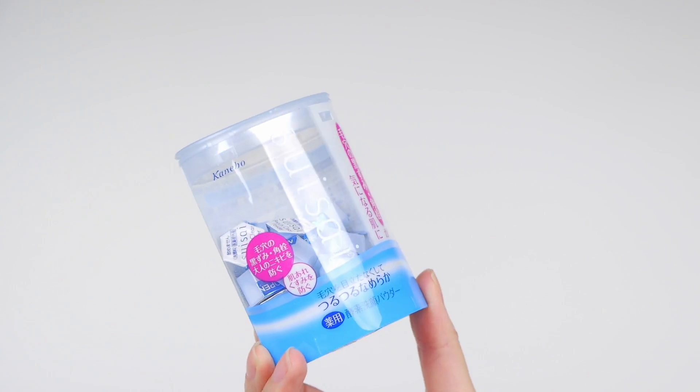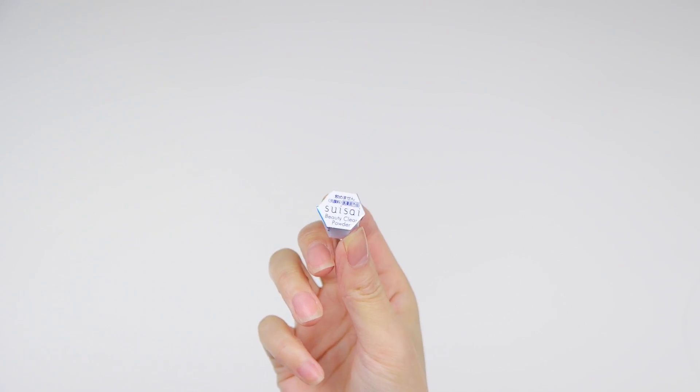My fifth tip is to use a powder cleanser. Many brands make them now, but my favorite one is the Kenevo Beauty Clear Powder. It comes in a capsule form and what you do is dump the powder into your hand, mix it with water, and it becomes this milky cleanser. It helps to shed dead skin cells and just leaves your skin so soft and smooth. I love using it because it really helps keep your skin clear.